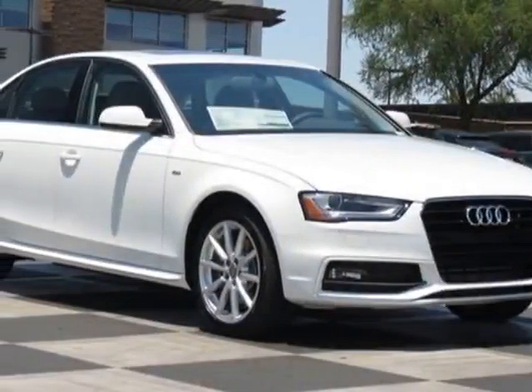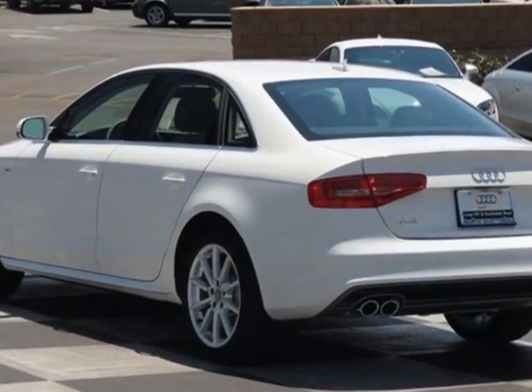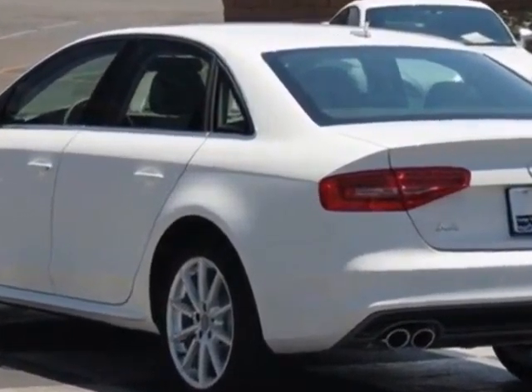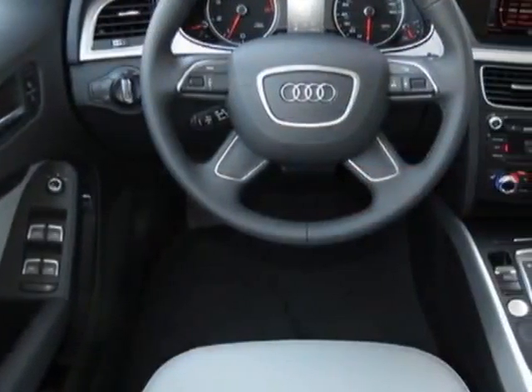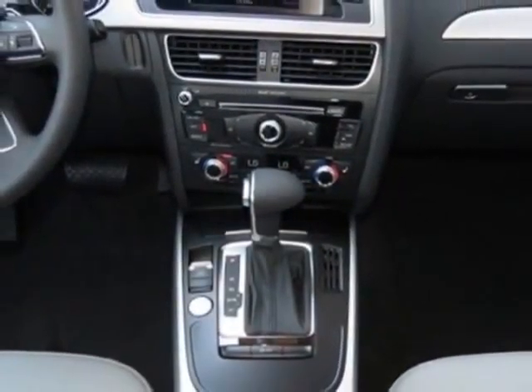Check out this new 2014 Audi A4. For your protection, this vehicle has a full factory warranty. This vehicle gets an estimated 24 miles per gallon in the city and an estimated 32 on the highway.